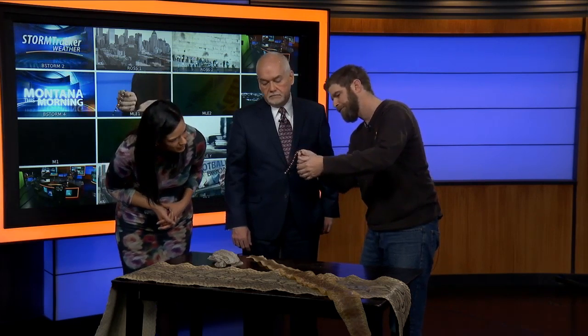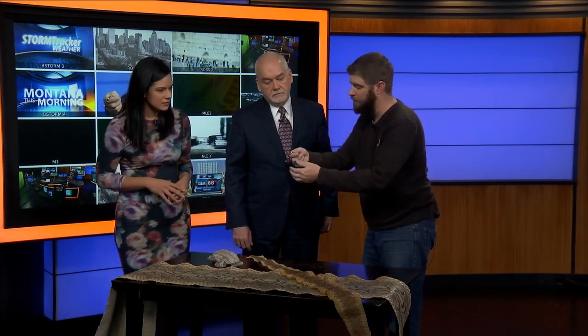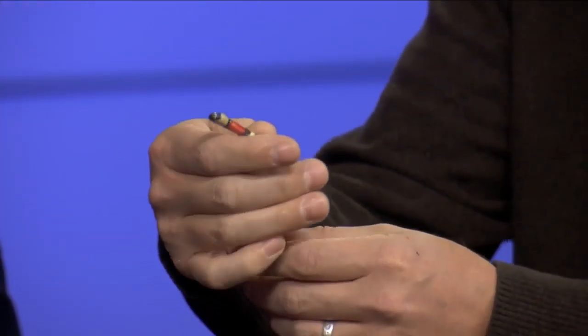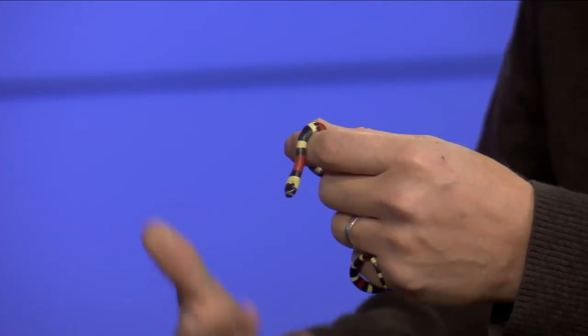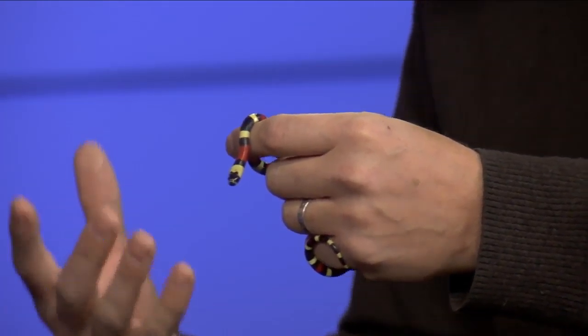Of course they grow bigger than this, but they're one of our smaller snakes that we do have here in the state of Montana. And something I noticed — its stomach is a little lighter in color, like maybe faded a little. This guy is also going to be shedding quite a bit at his young age, and as he grows he's going to grow pretty rapidly. On snakes, you can tell they're going to shed because their eyes actually go gray. So if you're ever out in the wild and you come across a snake that's got gray eyes, you want to keep your distance because they can't see very well and they tend to be a little bit more aggressive.